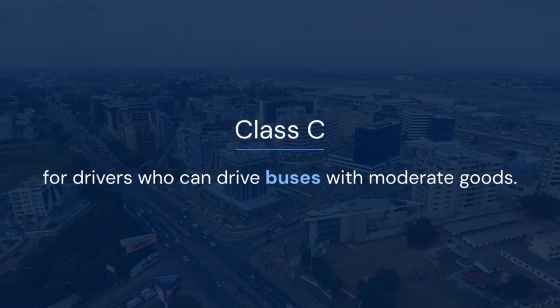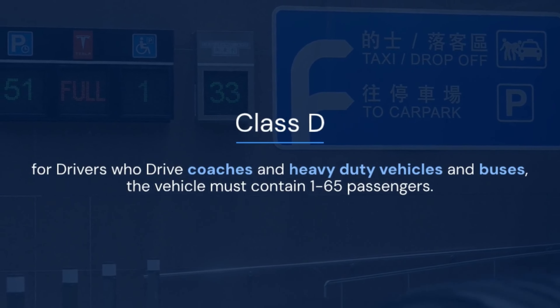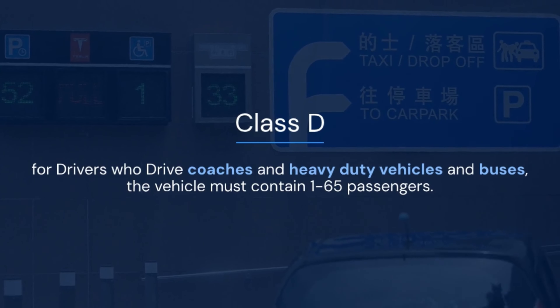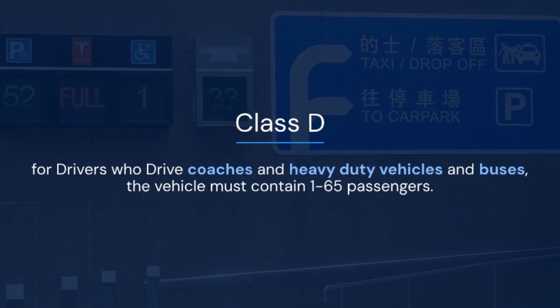Class C is for drivers who can drive buses with moderate goods. Class D is for drivers who drive coaches and heavy-duty vehicles and buses; the vehicle must contain 1 to 65 passengers.